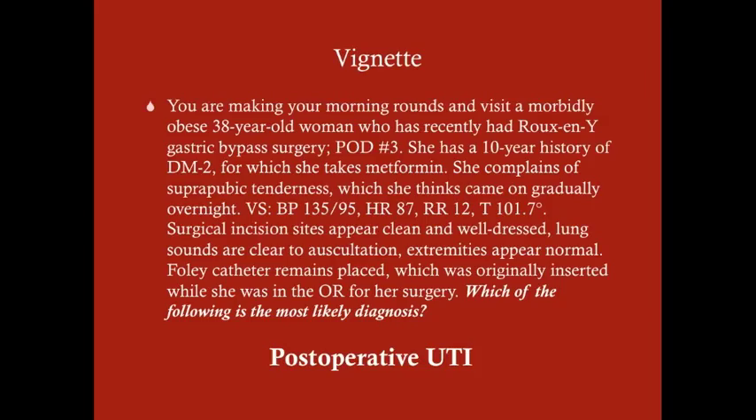She's post-op day 3, so the most likely cause of a post-operative fever would be pneumonia, aspiration, or UTI. If it were pneumonia or aspiration, the symptoms would probably be pulmonary, but her lung sounds are clear to auscultation. Wound infection tends to occur later on, and her surgical incision sites appear clean and well-dressed.